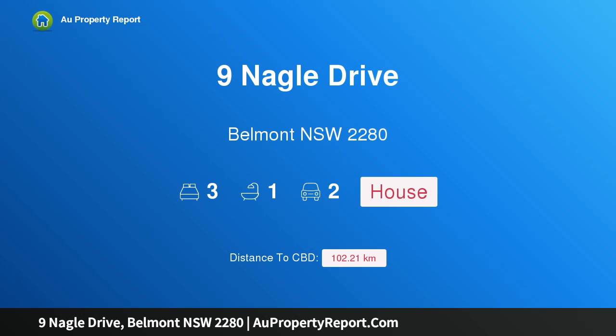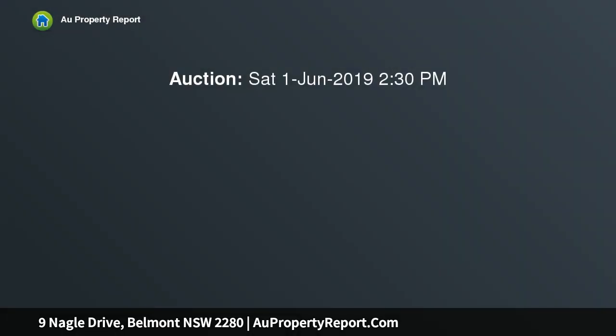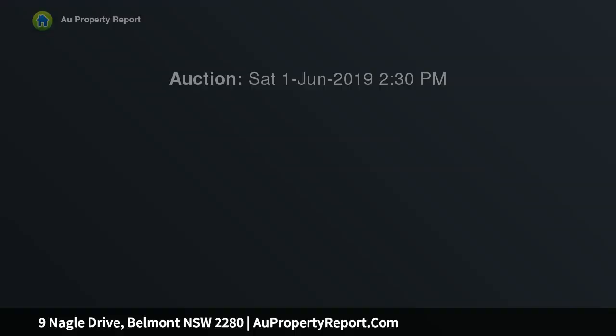Hi, I am glad to introduce property 9 Nagel Drive, Belmont New South Wales 2280, a life-filled convenient locale. For those seeking a quiet, comfortable and convenient lifestyle where your investment is assured, there is no need to look further than 9 Nagel Drive, Belmont.